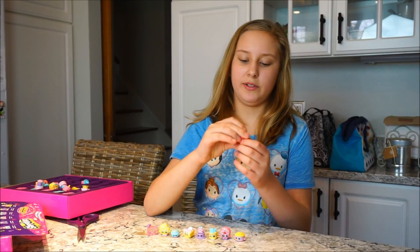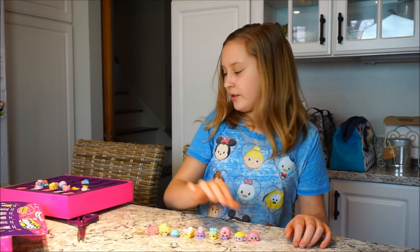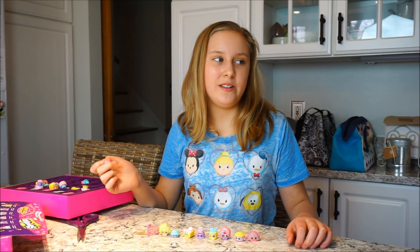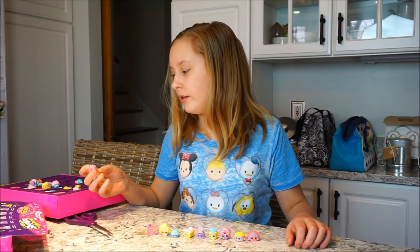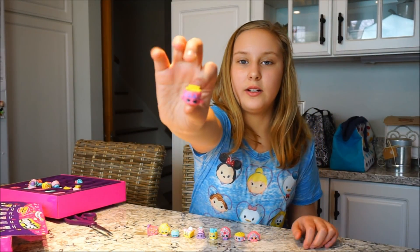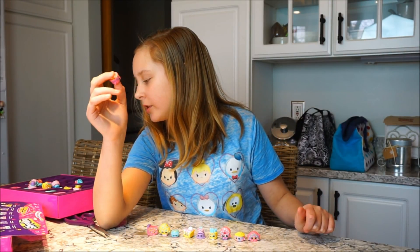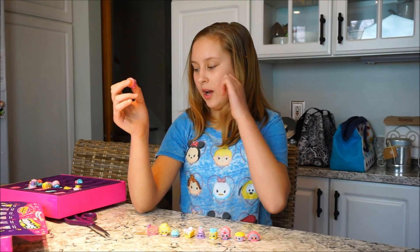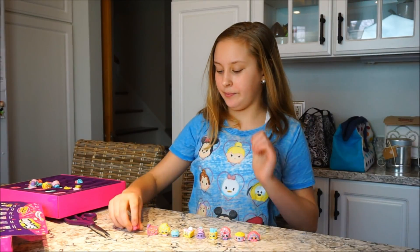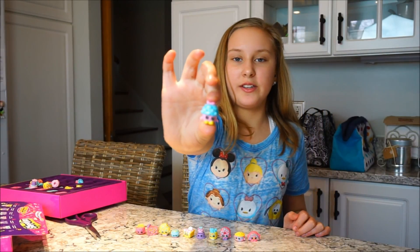Rainbow Bite — Rainbow Bite was a season one. I always forget the names of these; I remember I used to buy these way more often and had all the names memorized. This is Birthday Buddy, another never-released one. All the never-released Shopkins are cakes — different types of cake. Then we have Mini Muffin, another season one.